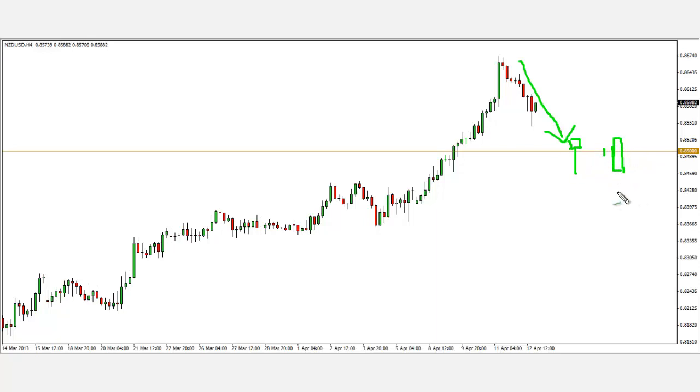Whichever price action pattern appears — the pin bar or the bullish engulfing pattern — I'll go long. However, do take note that I won't simply trade any pin bar or engulfing pattern that appears. It has to be larger relative to the prior candles, which signifies more force and momentum behind the reversal signal.